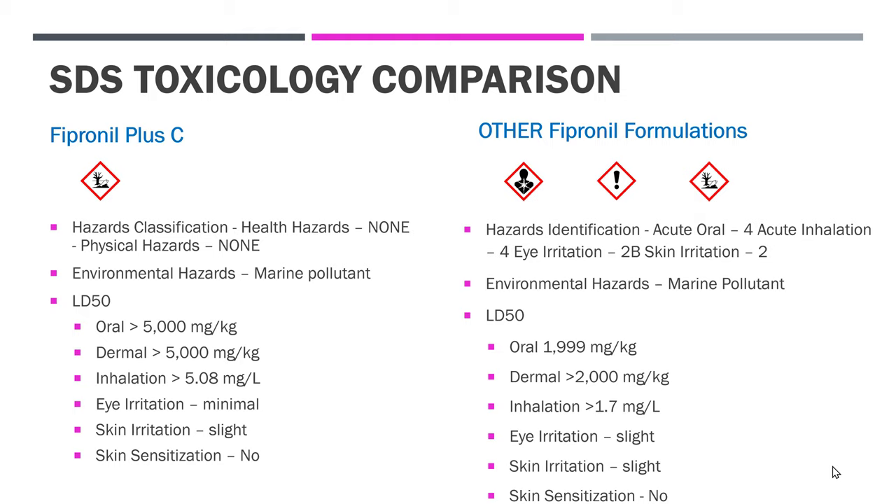The other fipronil formulations, however — hazards identification: acute oral, Category 4; acute inhalation, Category 4; eye irritation, Category 2B; skin irritation, Category 2. Environmental hazards: also a marine pollutant. The LD50 oral is 1,999 mg/kg. Dermal is greater than 2,000 mg/kg. Inhalation: 1.7 mg/L. Eye irritation: slight. Skin irritation: slight. Skin sensitization: no. Comparing the two, you're going to find Fipronil Plus C is far less hazardous.